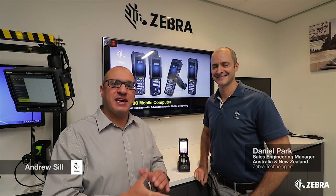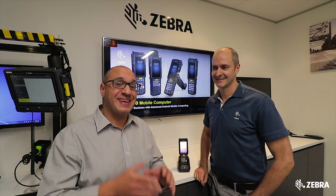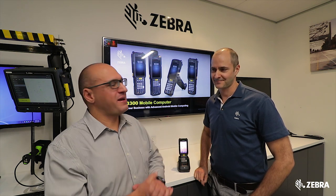I'm here with Dan Park, the Sales Engineering Manager here at Zebra Technologies, and we're taking a close look at their latest mobile computer, the MC3300. Dan, tell me a little bit about it.